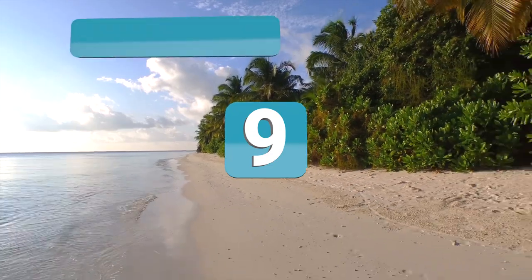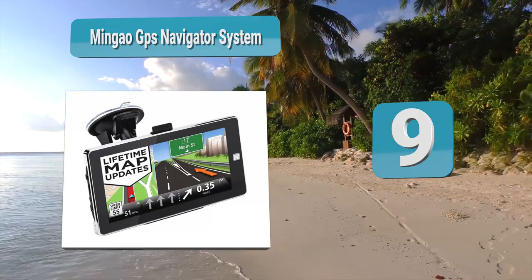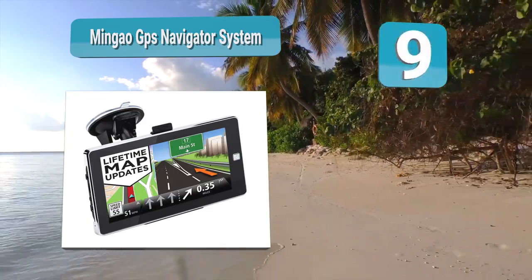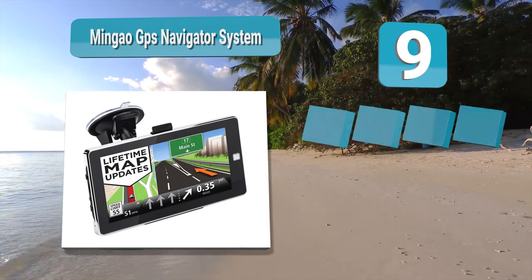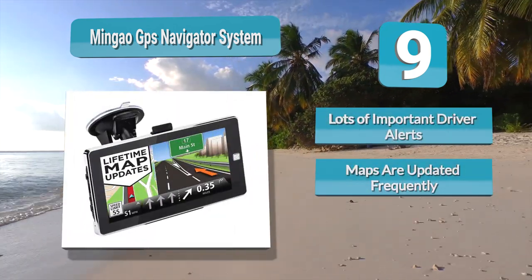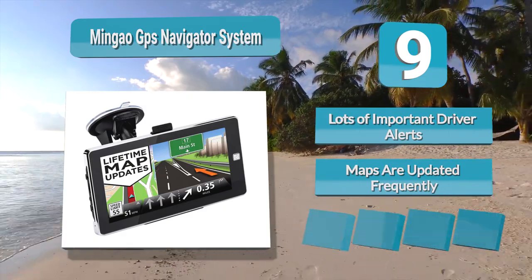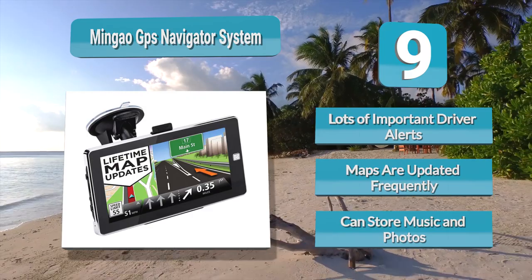Number 9: Mingao GPS Navigator System. The Mingao GPS Navigator System already has pre-installed maps for both North and South America. As a result, it is effective in a variety of different countries. The navigation maps are also presented in an easy-to-understand way. The graphics are realistic and show close-ups of the roads ahead as you approach a turn.